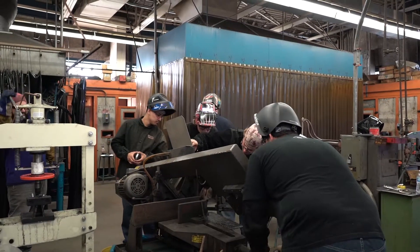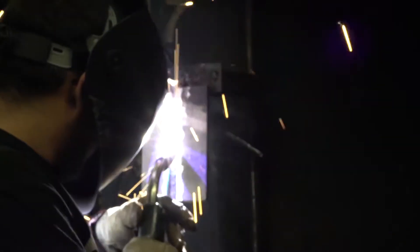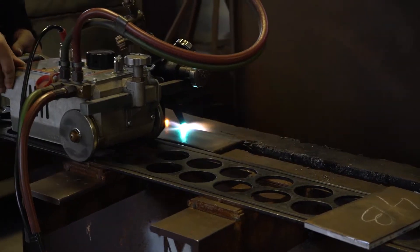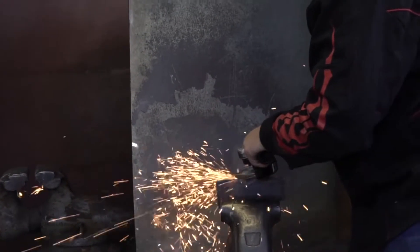One of the benefits that employers would get by hiring students straight out of MJC is they would have experience and exposure when it comes to welding techniques and machines in general. We've designed the program so that students really have to have industry-level knowledge to be able to move on.